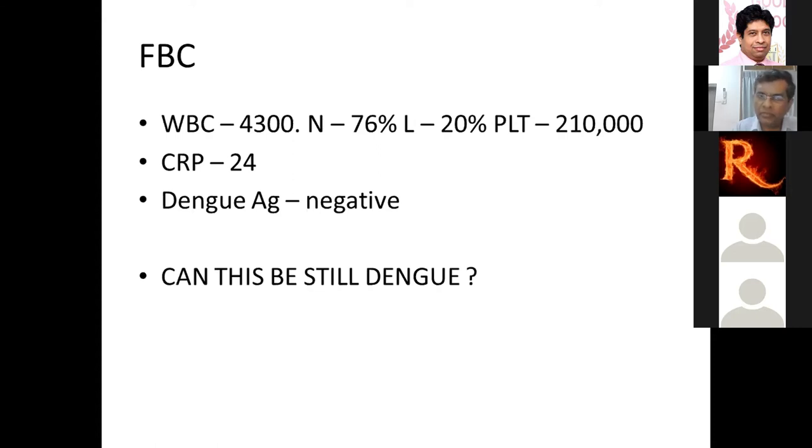The dengue antigen test is best done within the first 72 hours of fever onset, but positivity rates are still only 70–80%. A positive result is practically diagnostic, but a negative result does not exclude dengue. In early dengue, a typical blood count pattern shows a low-normal white cell count with neutrophils towards the high side and a slightly elevated CRP — this is what we expect on day one or two.